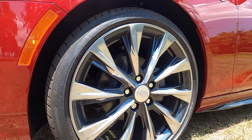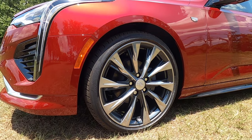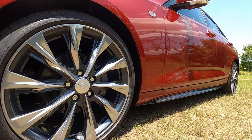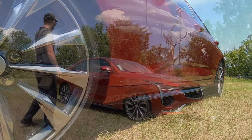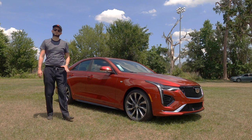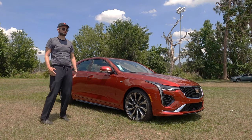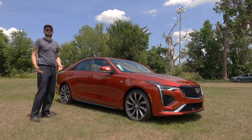18-inch will be the standard wheel. This is upgraded to 19-inch polished android multi-spoke wheels. Behind those wheels, 11.8-inch disc braking in the front, the rear 11.6 inches. If you need more performance, they do option a Brembo four-piston front when you go into the V-Series, which will give you a little bit more of the dynamics.